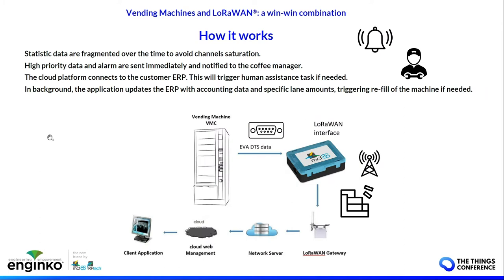The LoRaWAN interface is connected to the vending machine through a serial port and can be powered by DC power. It can send alarms in real time like open door, out of stock, or power missing. You can also receive the daily report with the amount of sales and the status of the stocks. To avoid channel saturation, this information is split into multiple frames, and then the application recombines these frames to have the full report data in one file. Based on this data, the ERP will trigger a refill or machine assistance if needed.